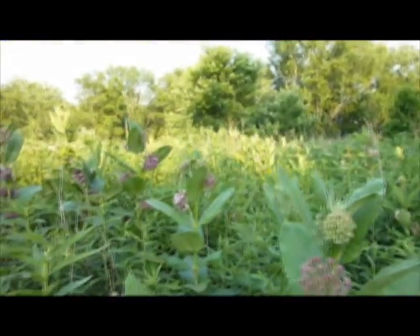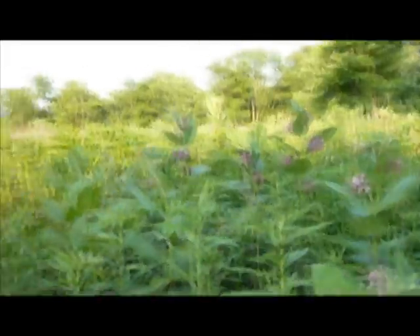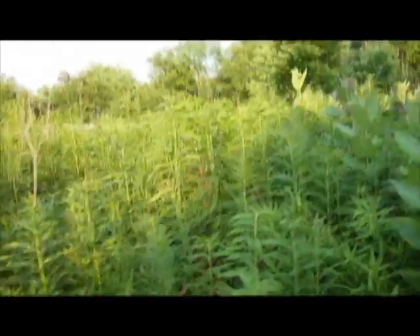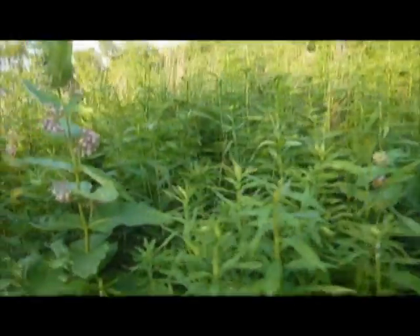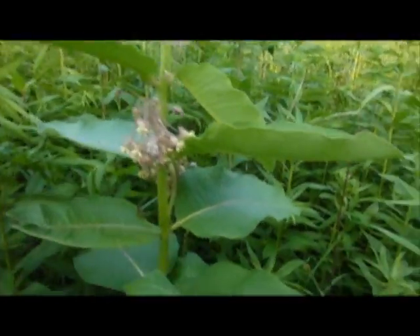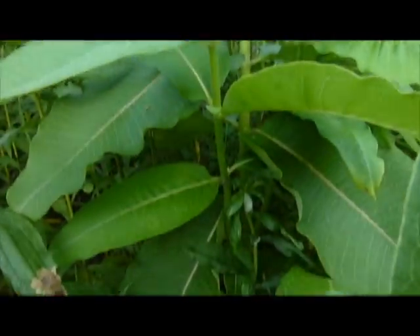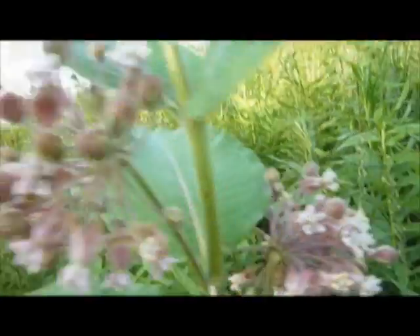They tend to get distracted by trees in the springtime and they're pretty much finishing up their bloom. So now we're moving on to the prairie plants, the perennials that you find growing in full sun that tend to bloom and just fill the gap over the summer. The only trees really left are maybe some sumacs. That's pretty much all the trees that are left.